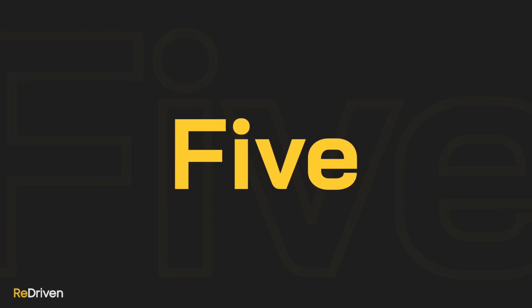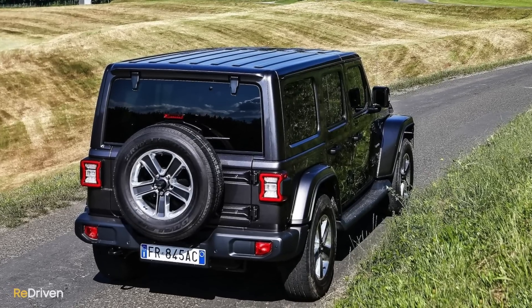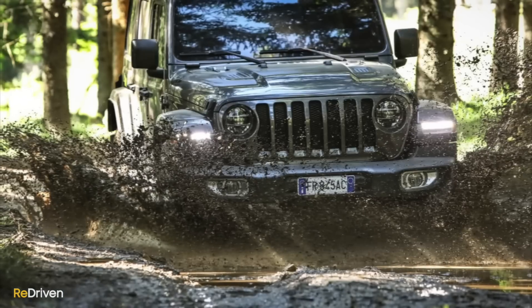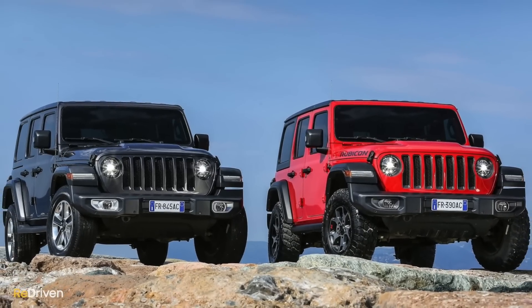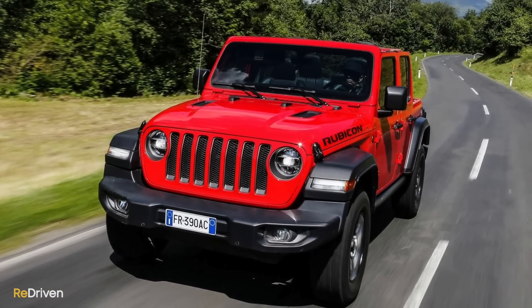Kicking things off is a vehicle that's arguably as purpose-built for going off-road as the Ineos Grenadier — it's the Jeep Wrangler. Both the Wrangler and Grenadier are built on body-on-frame chassis, they're incredibly close in overall dimensions, they both retain solid axles, they're both available with petrol or diesel engines, and they're both loaded with off-roading equipment engineered to dominate the wilderness.